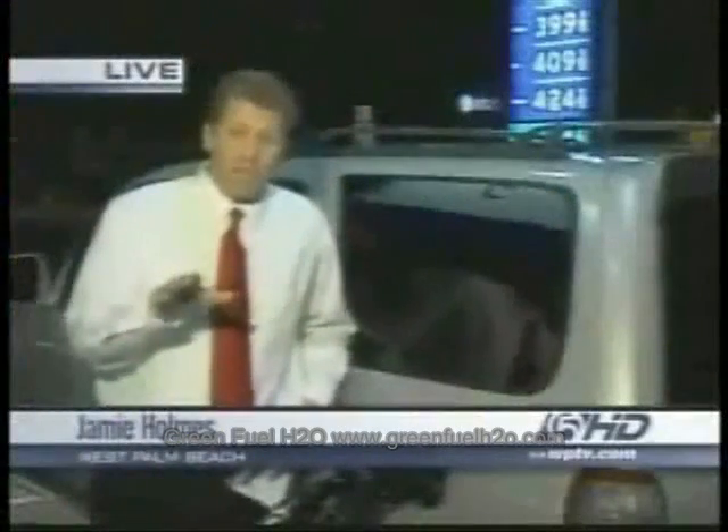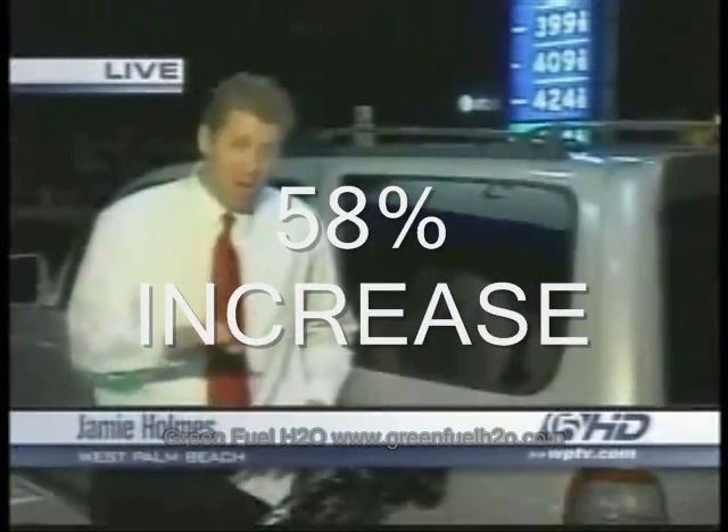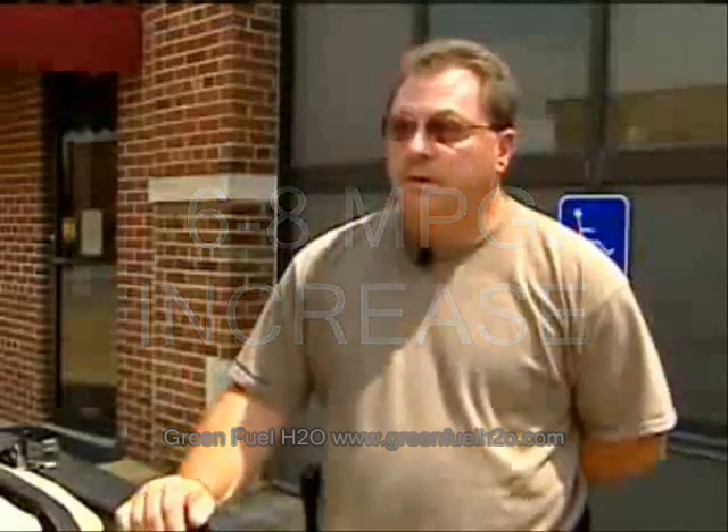We also road tested this device. There we averaged about 16.1 miles to the gallon — that is 58% better than we were getting before without the device. The numbers speak for themselves; six to eight miles per gallon is a pretty good increase.